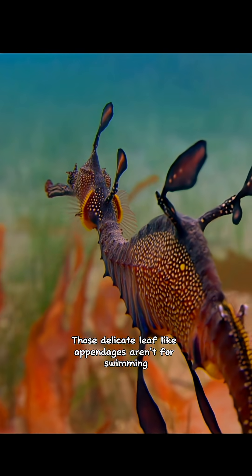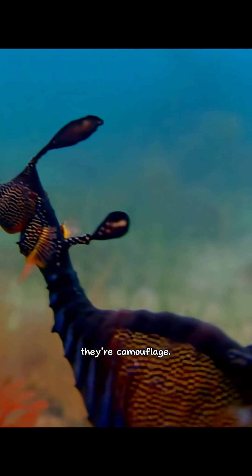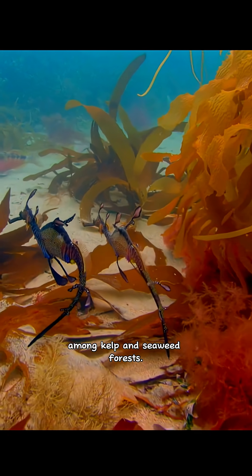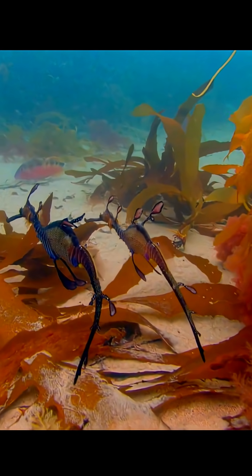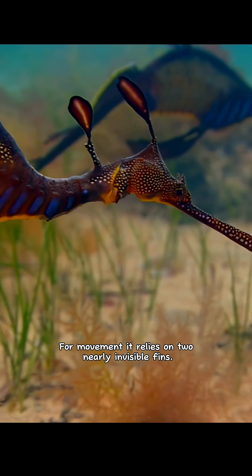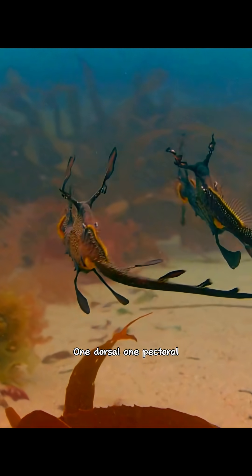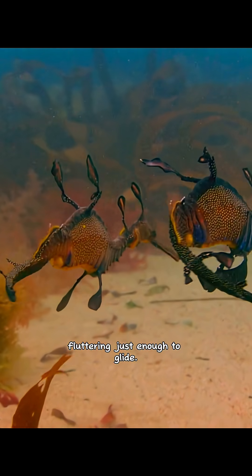Those delicate leaf-like appendages aren't for swimming — they're camouflage, allowing the Sea Dragon to disappear among kelp and seaweed forests. For movement, it relies on two nearly invisible fins, one dorsal, one pectoral, fluttering just enough to glide.